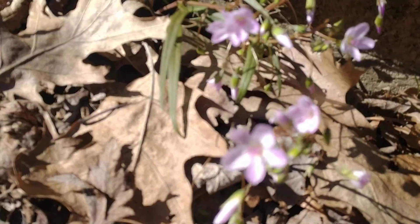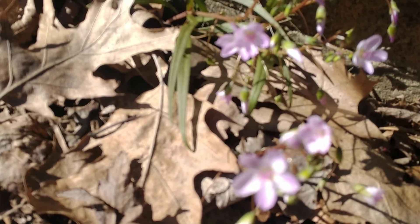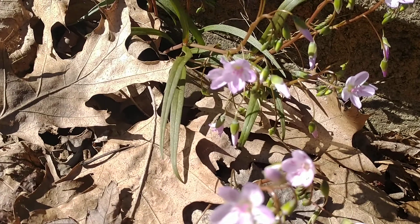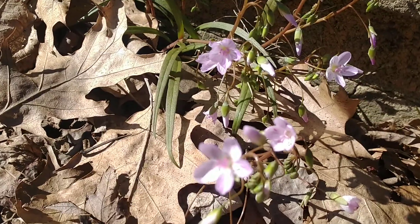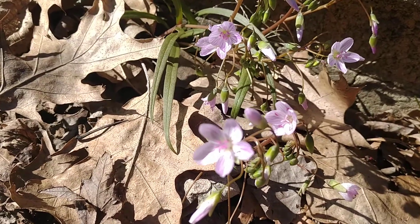Another great thing about these is that they're a nice early spring nectar plant for a lot of bees — they're pollinated and visited by honeybees and mason bees. The corms I showed you are eaten by chipmunks, white-footed mice, and things like that. So these are a nice, important little component to our ecosystem.